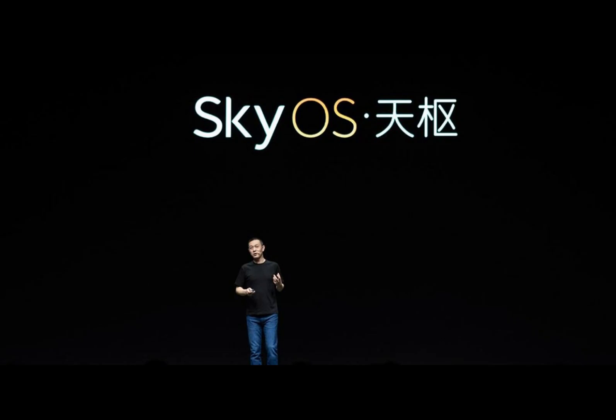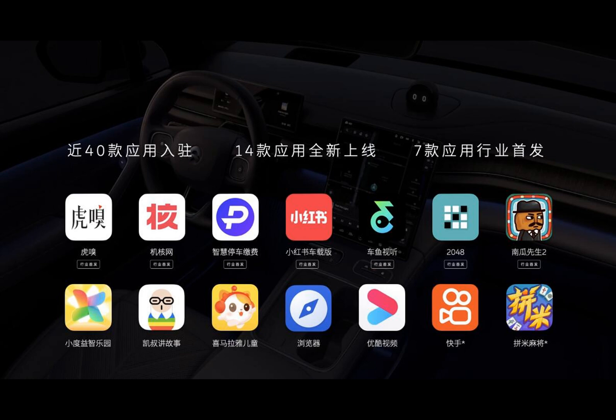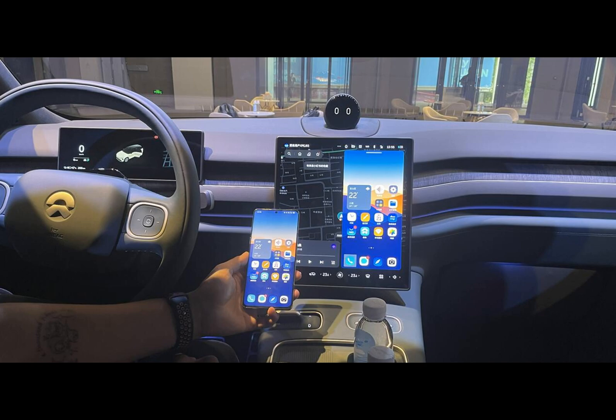This feature allows users to display a virtual phone on the vehicle's center screen, providing direct access to the apps installed on the NIO Phone, thereby enhancing the interaction between the vehicle and its user. With the unveiling of SkyOS and the in-car app store, NIO is steering the EV industry towards a future where technology and convenience converge, blending entertainment, connectivity, and functionality.